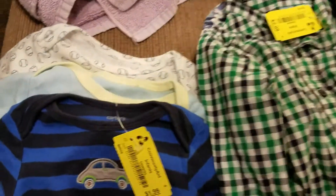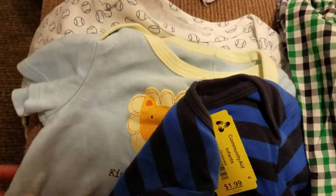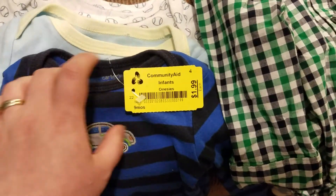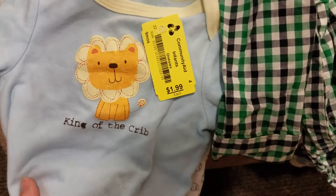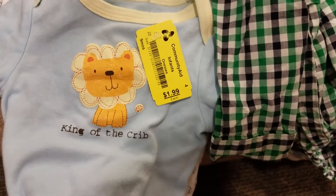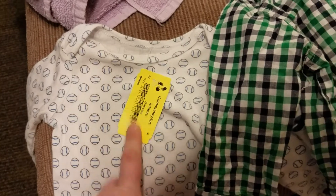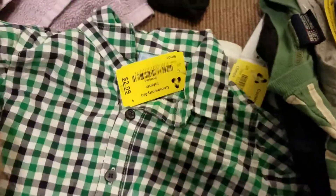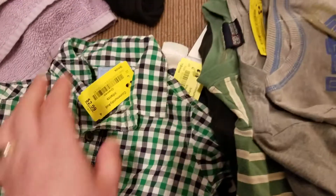And here we have more clothes for my son. This is the nine-month stack and these are all onesies — a long sleeve, short sleeve, and a long sleeve. This one with the car was $1. 'King of the Crib' — my husband's favorite movie to this day is The Lion King, so I had to get this, that was $1. And this one with the baseballs on it was also $1. And this 12-month one was $1.50 — it's like a men's button-up dress shirt as a onesie. I just couldn't pass that up.